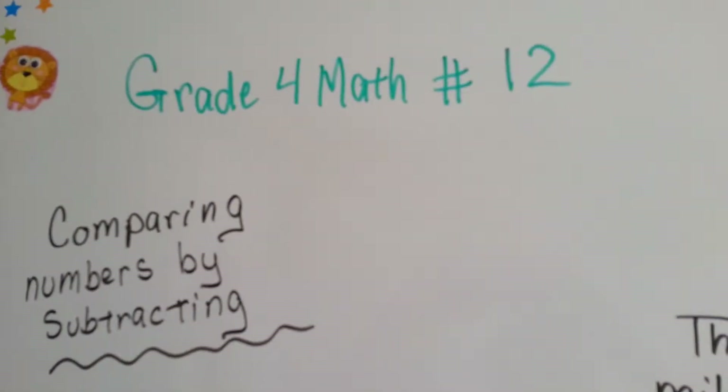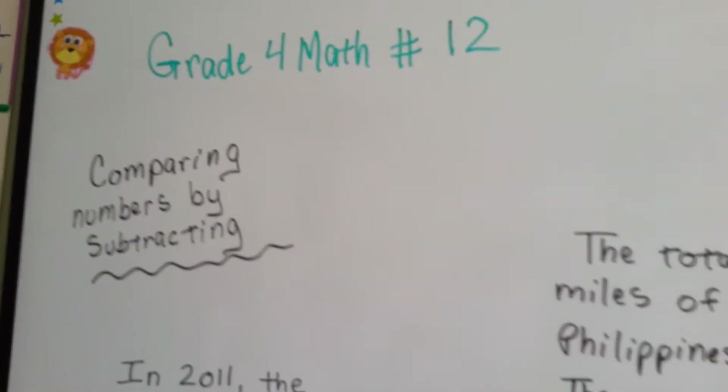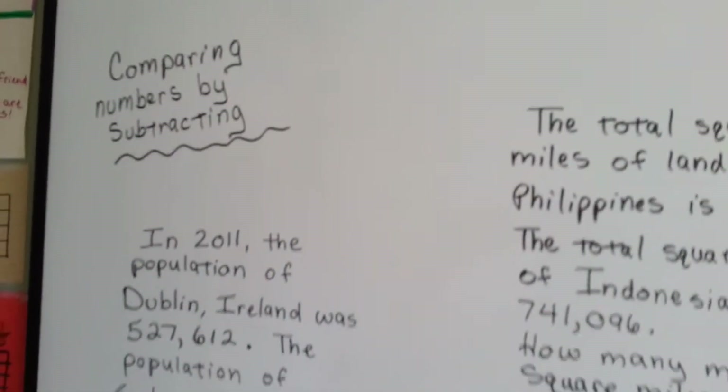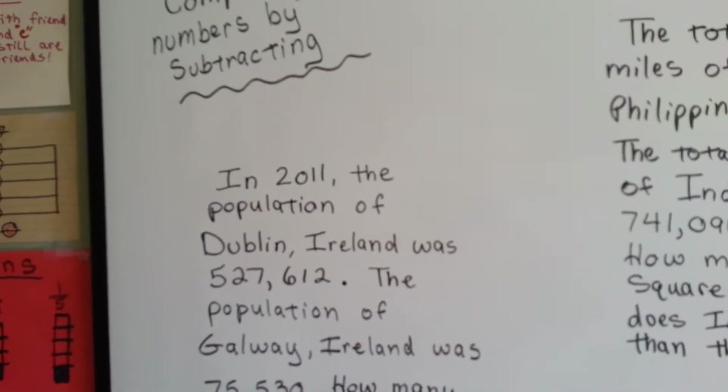Grade 4 Math, Number 12: Comparing Numbers by Subtracting. When you need to compare two items, all you need to do is a little subtraction and you'll be able to find the difference. That's why the answer in subtraction is called difference.